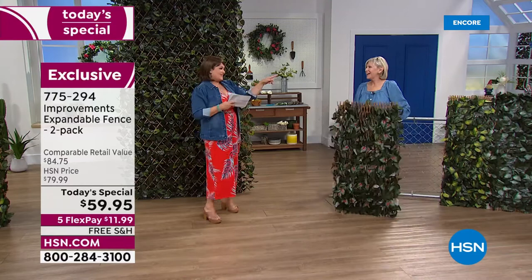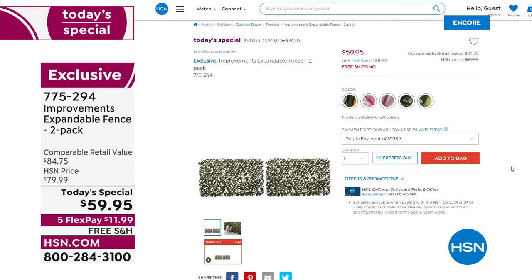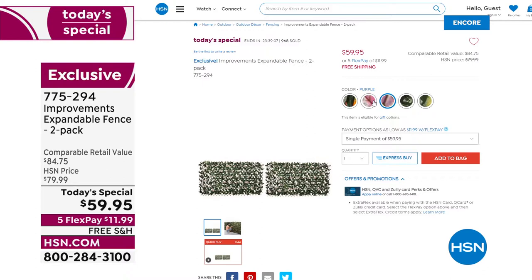Item number 775294 — we have more items with Deb but so happy to have you live. We're in the ordering process and very busy. This is our finest value of the day — we took a favorite, never had it as a today's special, and for one day only it's two for $59.95 with free shipping and handling.